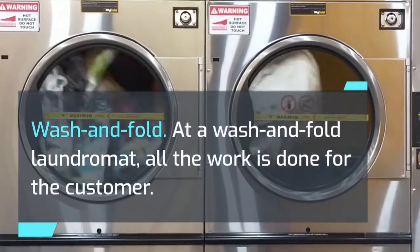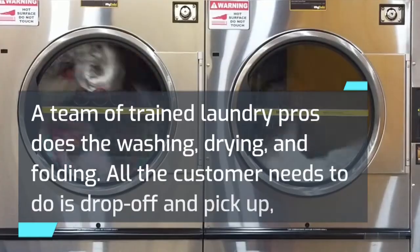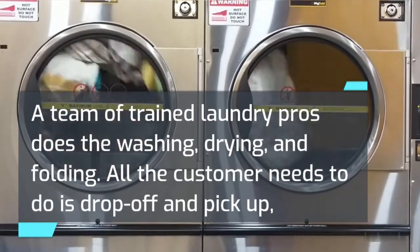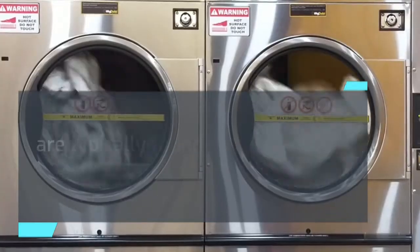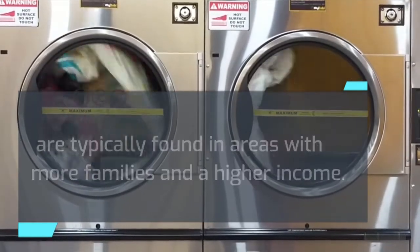Wash and fold. At a wash and fold laundromat, all the work is done for the customer. A team of trained laundry pros does the washing, drying, and folding. All the customer needs to do is drop off and pick up, or some businesses may even deliver directly to a customer's house. Laundromats with wash and fold services are typically found in areas with more families and a higher income.